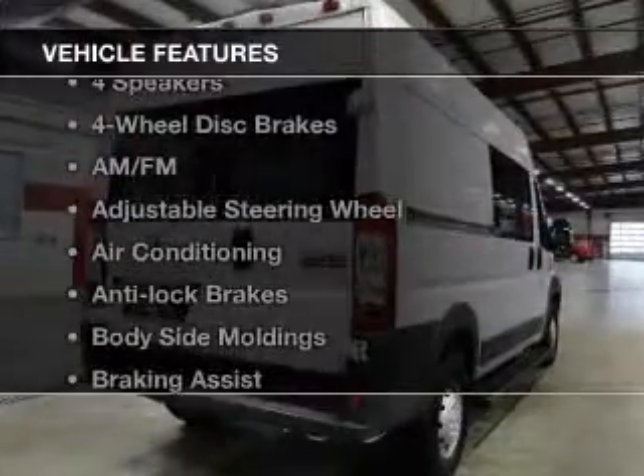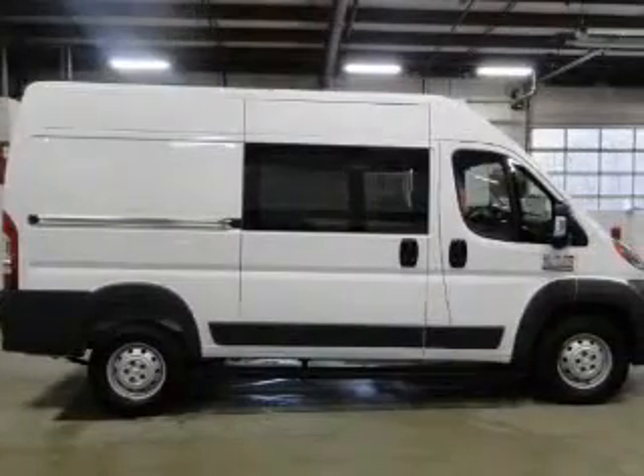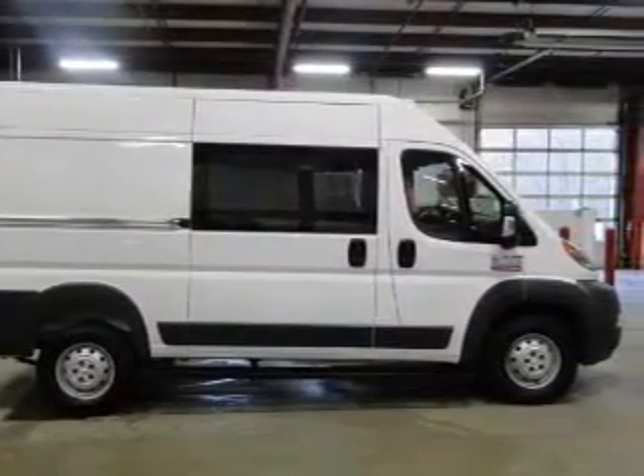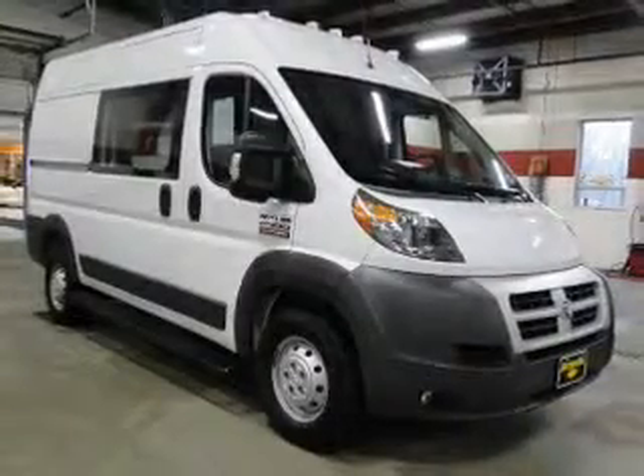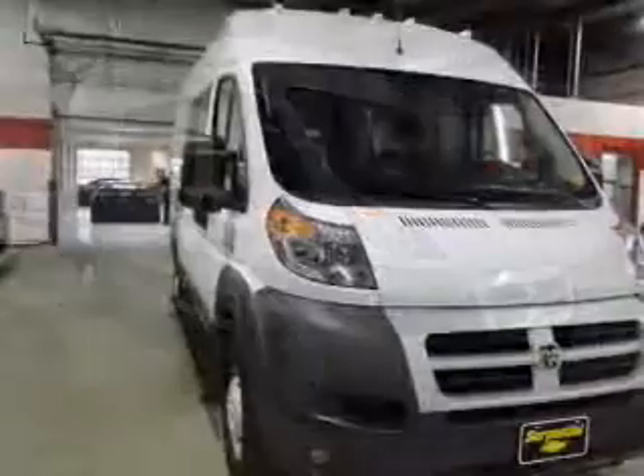With these notable features you won't want to miss out on the opportunity to own this amazing ride: keyless entry, power windows, cruise control, AM/FM stereo, power steering, adjustable tilt steering wheel, and air conditioning. Call today to schedule a test drive.